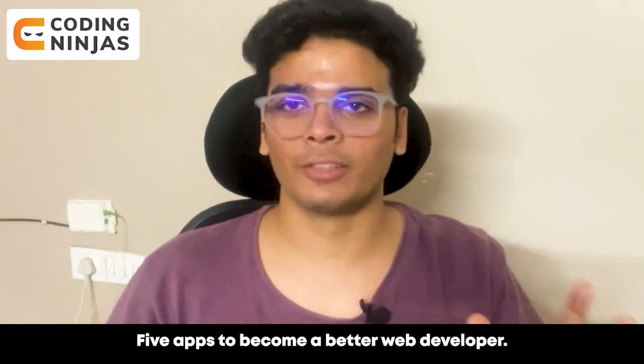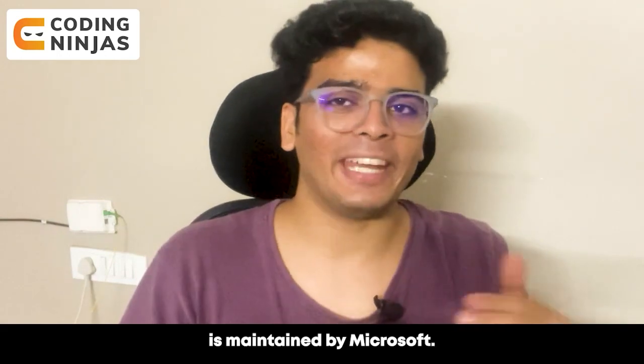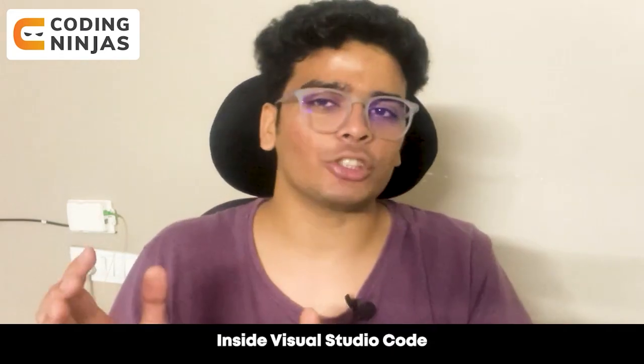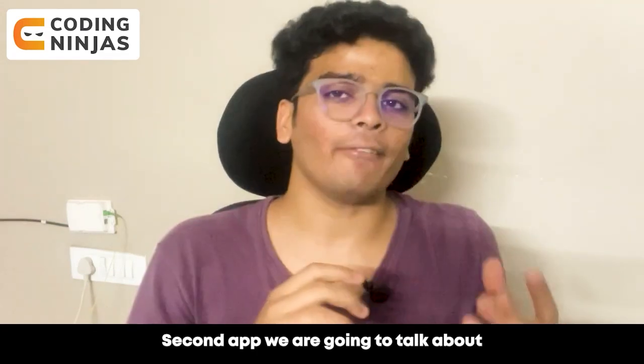Five apps to become a better web developer. The first app is Visual Studio Code. Visual Studio Code is maintained by Microsoft. It is a code editor which has been widely used by many developers. Inside Visual Studio Code you can do anything from debugging your code to writing git commands.